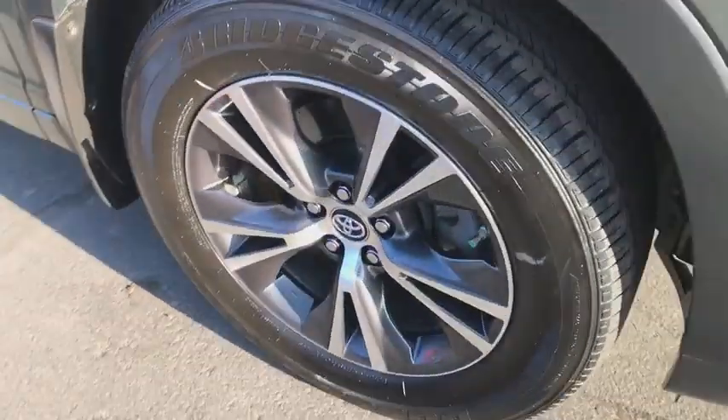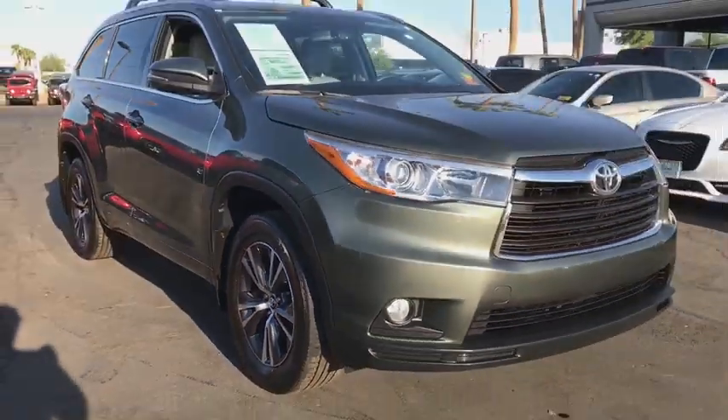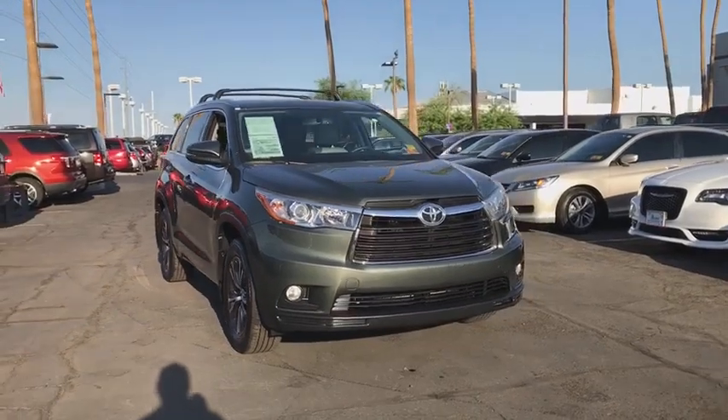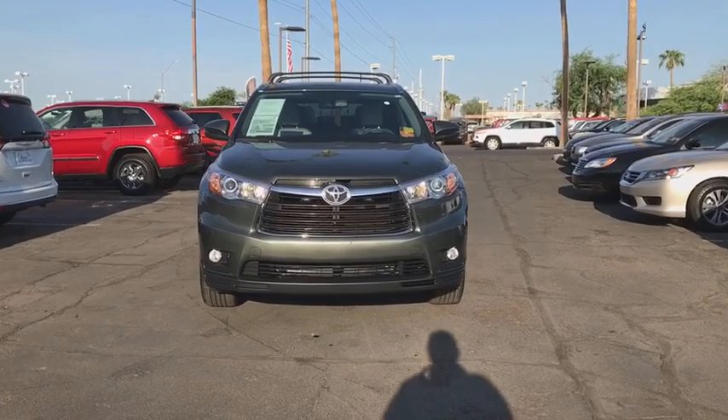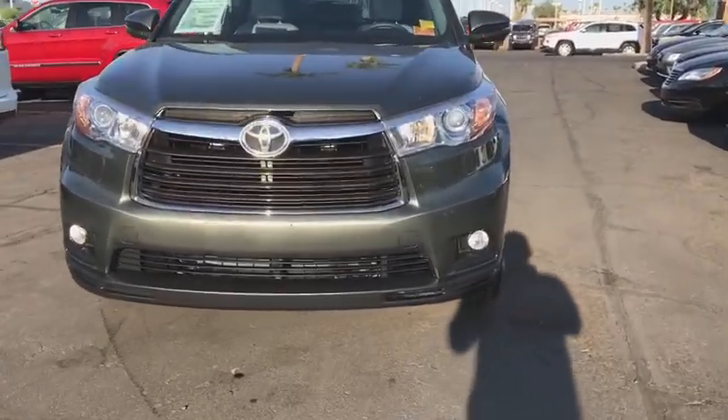This vehicle has less than 30,000 miles. Here are some of this vehicle's great options: traction control, keyless entry, navigation system, power liftgate, all-wheel drive, anti-lock braking system.